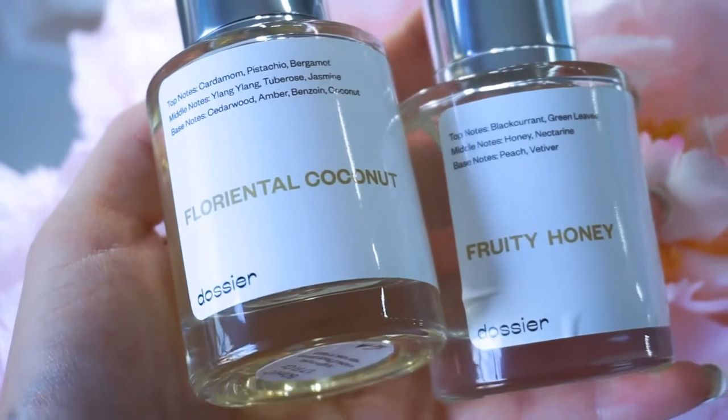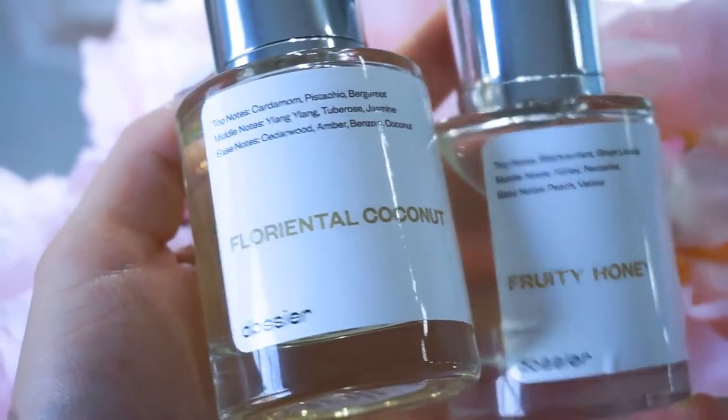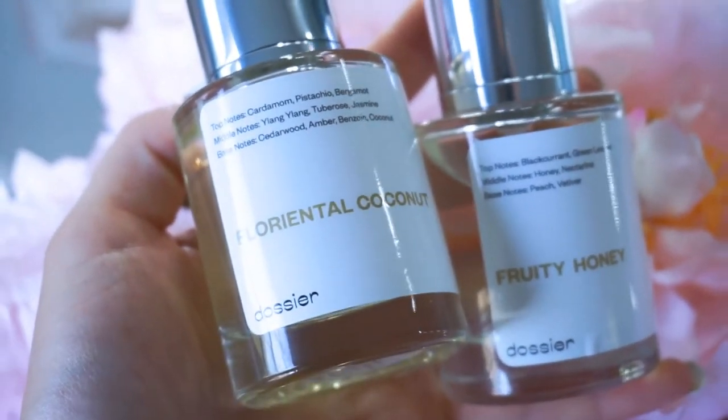If you guys need some new perfumes, I have a suggestion for you. Dosier is where it's at with clean, high-quality ingredient perfumes. These are cruelty-free, vegan, and made with clean ingredients. They start at $29 — so affordable — yet made with clean, high-quality premium ingredients. And y'all, they're crafted over in France. Ooh la la, we love that.